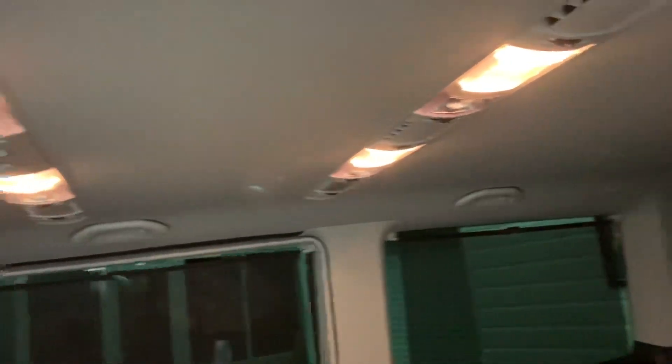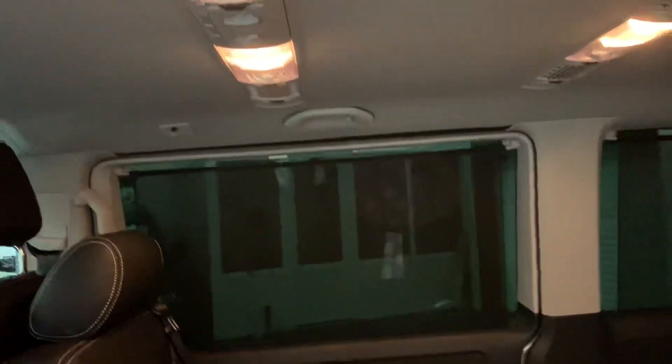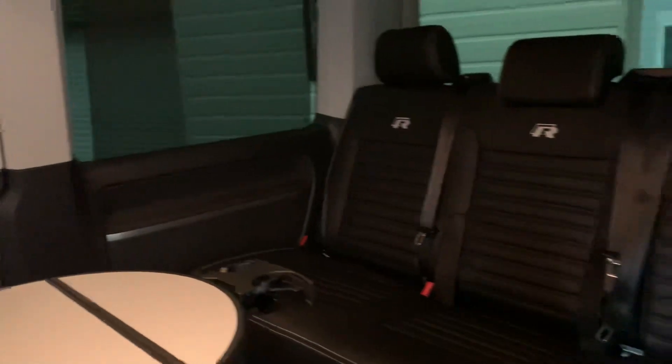Full courtesy lights in the ceiling along with reading lights and rear heating. As you'll see, there are blinds to all rear windows, and again our bespoke premium R leather in the rear.